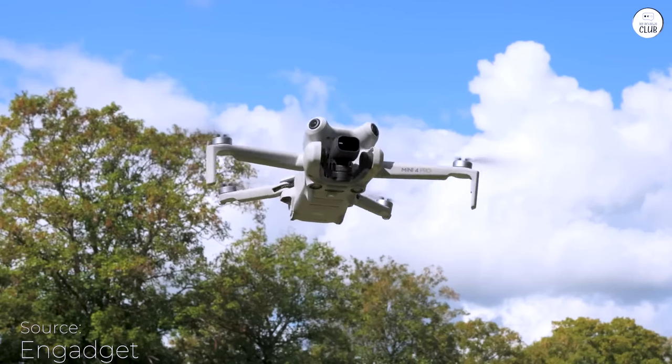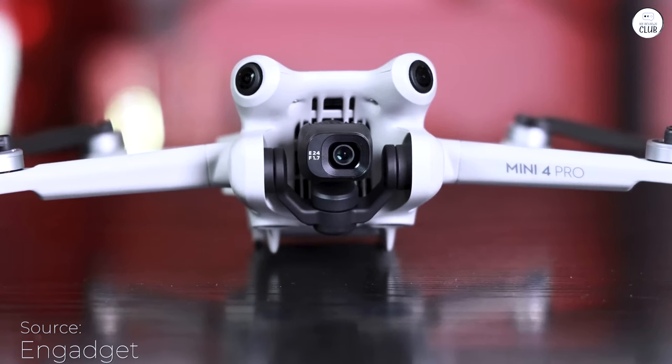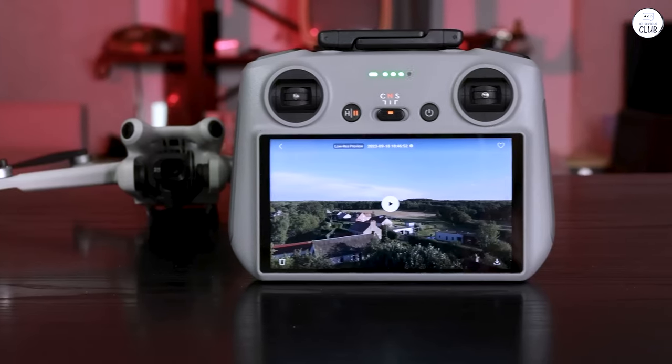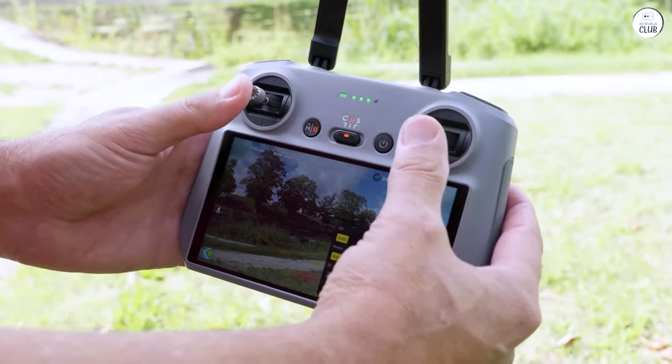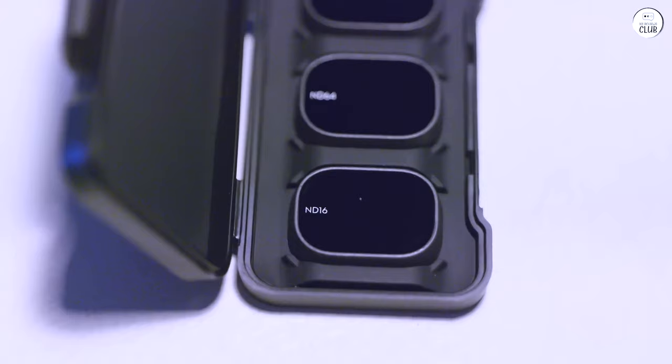I've flown all manner of drones, including several DJI drones. This is by far the best, even better than the more expensive ones. It's marketed for beginners, but that's only to get people to spend money on other high-end drones so they can say they have a professional drone. If you're unable to take professional videos with this drone, you are not a professional.